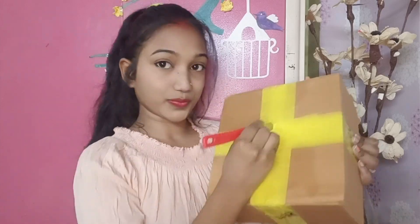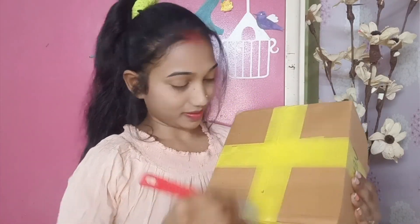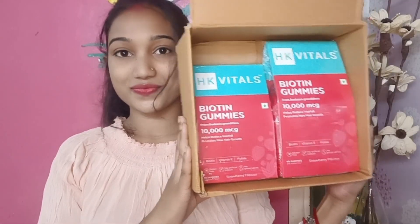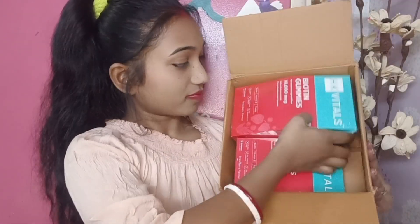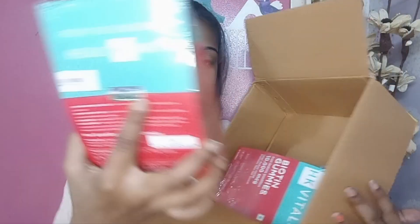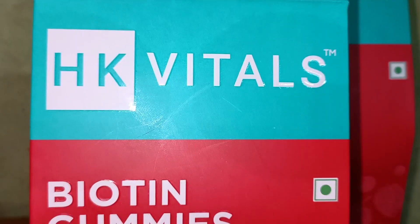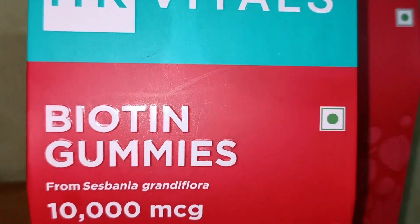Let's get to the unboxing. I purchased it from my personal website — the link is in the description. You can purchase it. As you can see, there are two packages of hair fall gum. This is HK Vitamins biotin gum. Look at this packaging.